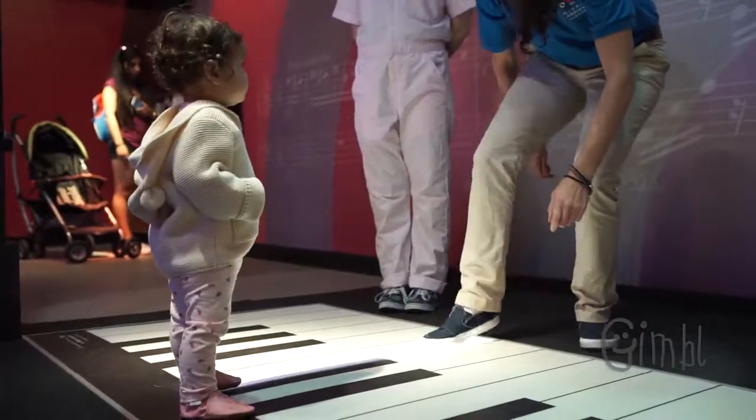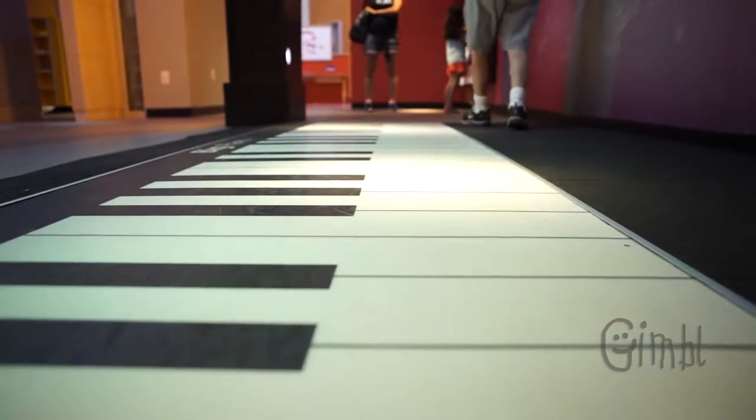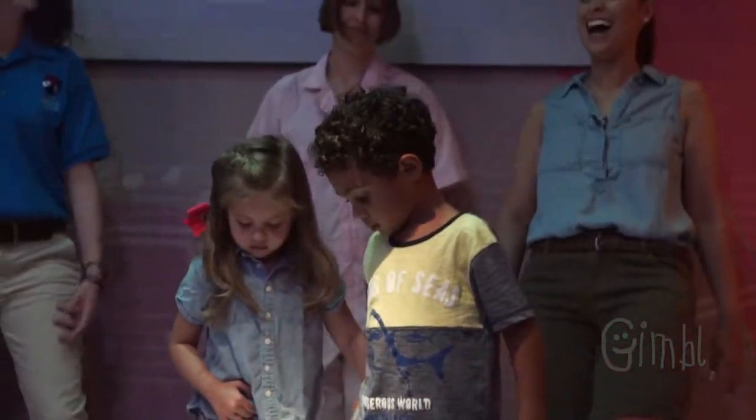We are here at the Music Maker Studio. Brianna, why don't you tell us about this exhibit and the piano behind us? Well, we are in the Music Maker Studio with all things music and it's a great way for kids to explore anything they want about music, including this big piano. Kids get to play, they can learn how to play piano or they can just run all over to make a sound.